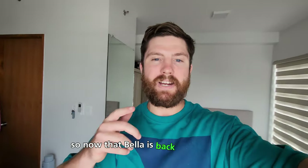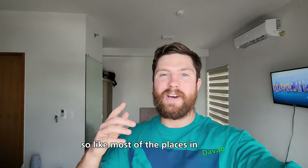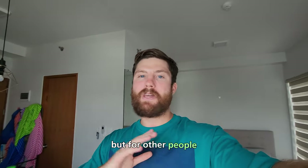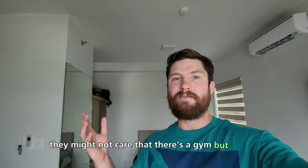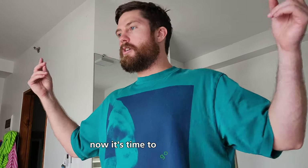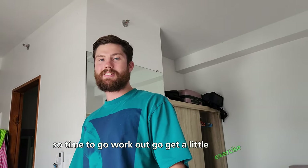Now that Bella's back from her walk, this is about the time I would go to the gym. Like most places in Davao, there is a gym included in the building. For me, having a gym was actually something I specifically wanted — you definitely need to have a gym where you're at. Now it's time to go work out and get a little exercise in.